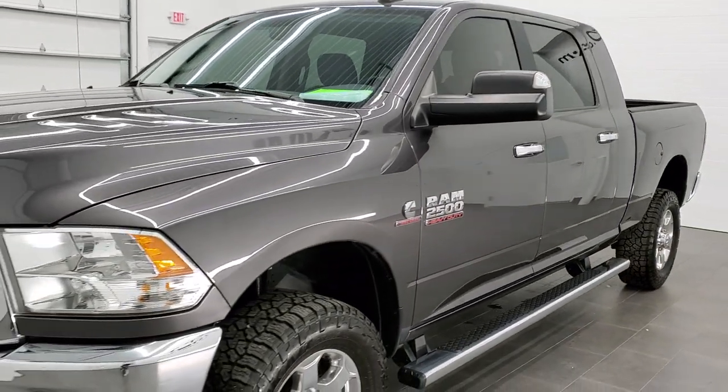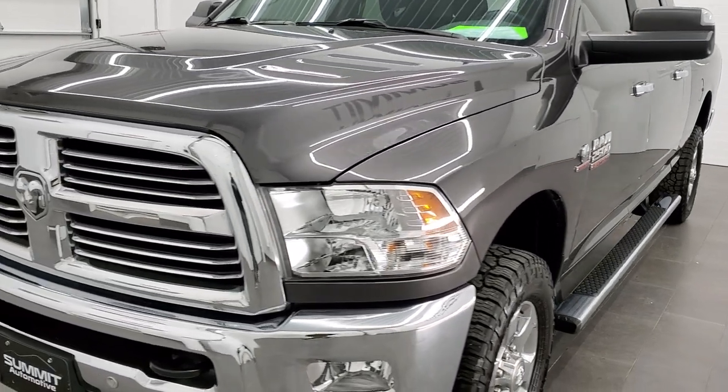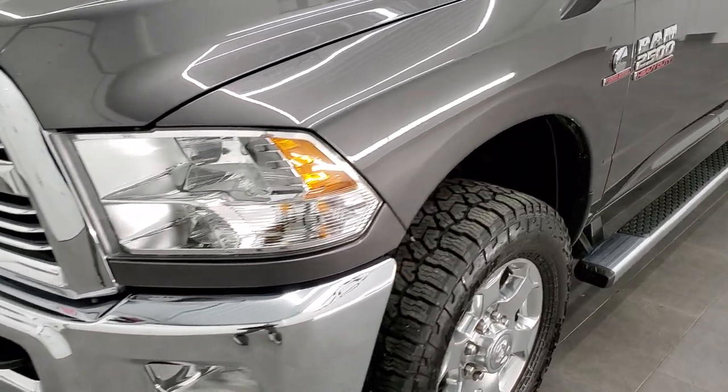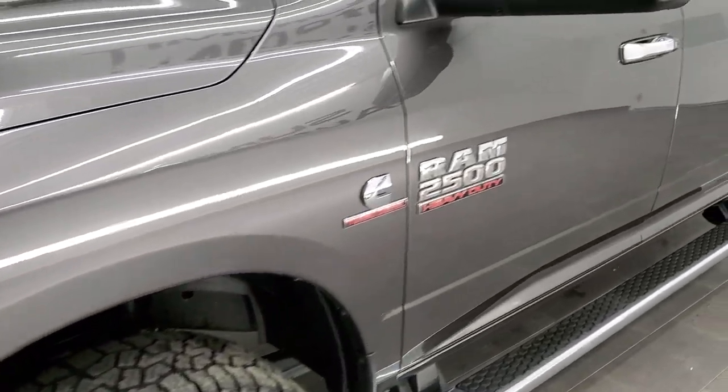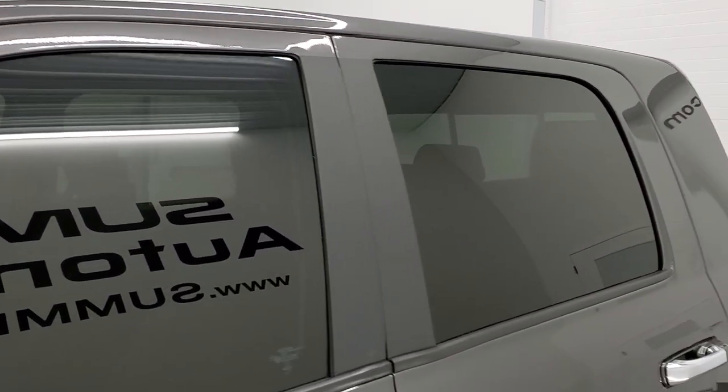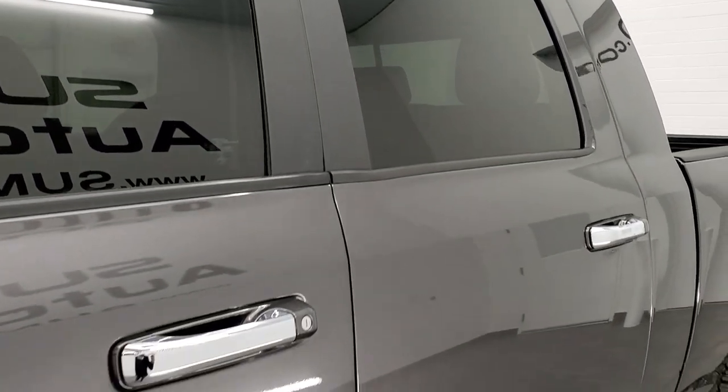Granite Crystal Pearl is the color. We shoot all of our videos in 1080p, 60 frames per second. So if you have HD capabilities on your computer, tablet, or smartphone device, turn them on right now because it is definitely your best way to check out the quality and condition of the truck before seeing it in person.